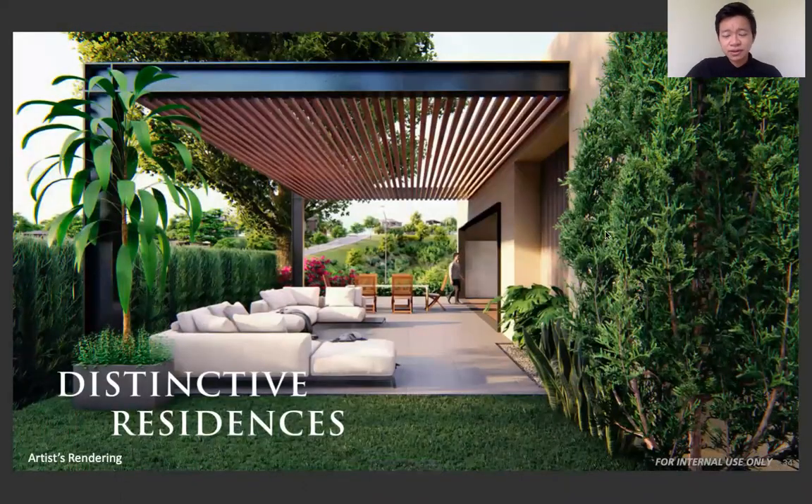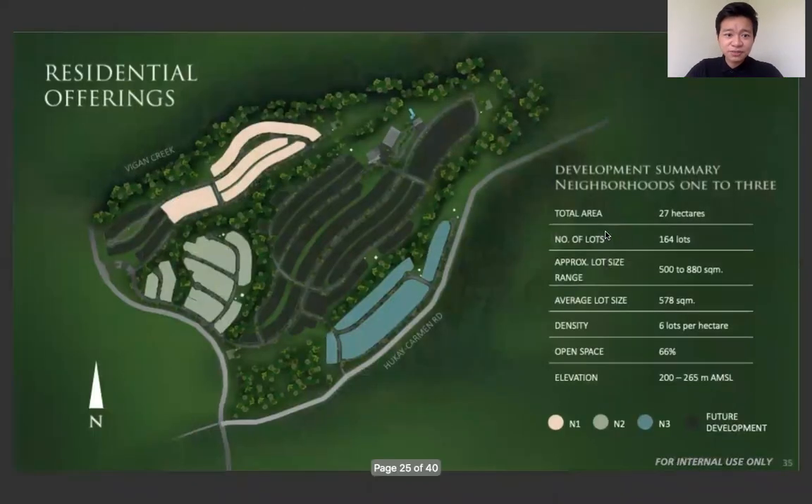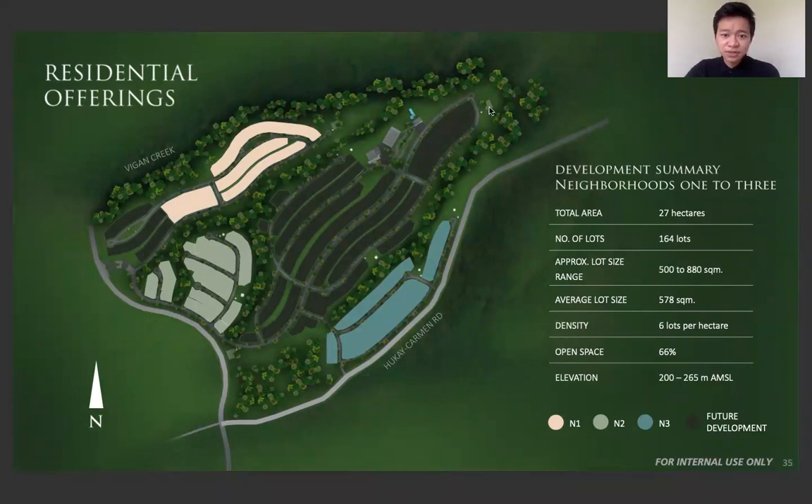Now let's talk about the neighborhoods we're offering at the moment. We're offering three neighborhoods. The ones highlighted in the middle and on the side are going to be launched soon — either this year or next year, depending on the demand of the market.